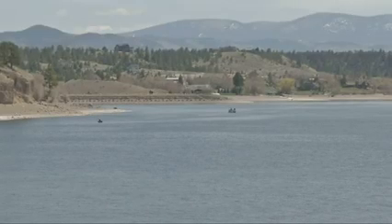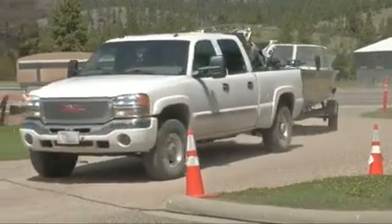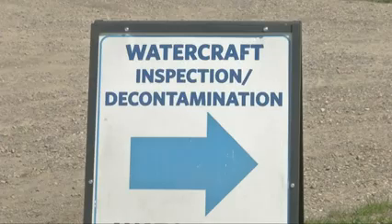It was a warm morning at Canyon Ferry Lake with many boaters out on the water. Those boats came through Montana Fish, Wildlife and Parks inspection stations this weekend, including at Canyon Ferry and Tiber Reservoir for the first time this season.